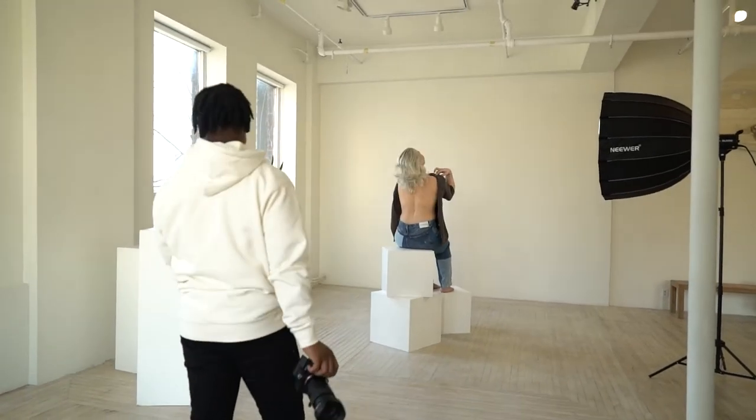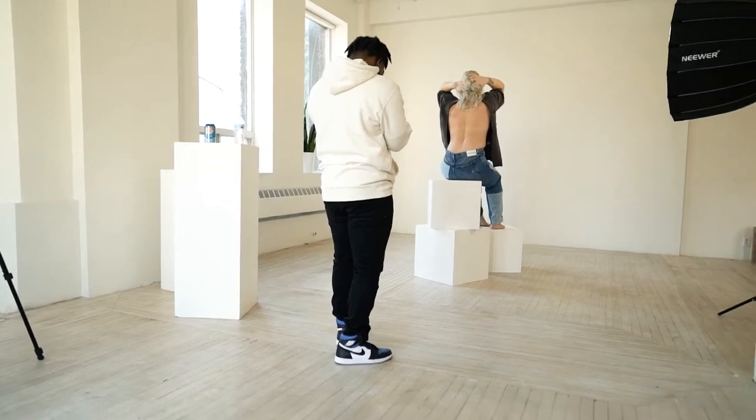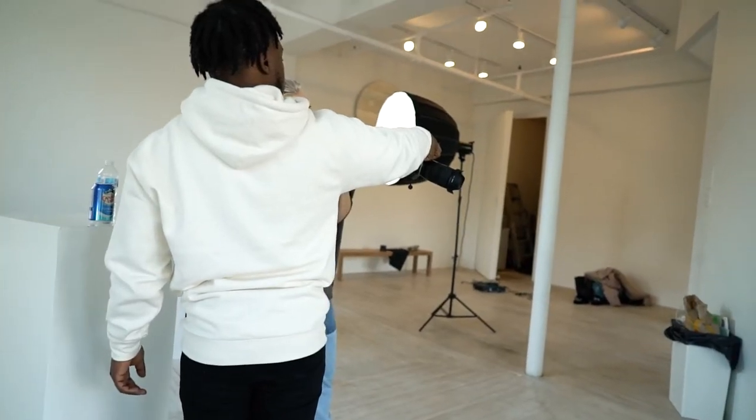This shoot we have me, Ksenia, my boy Jack — three creators in the room. We shot at the Garden. The Garden is a dope, multifunctional studio, very minimalistic. The props are dope, the environment's mad chill, simple and clean.